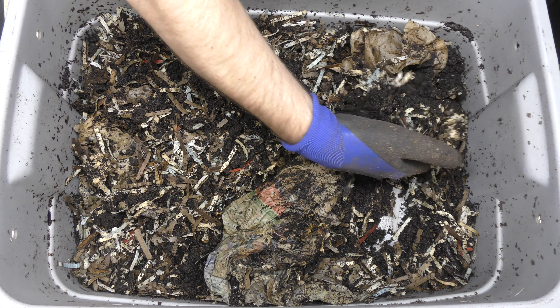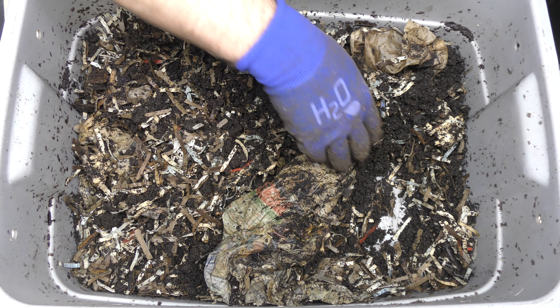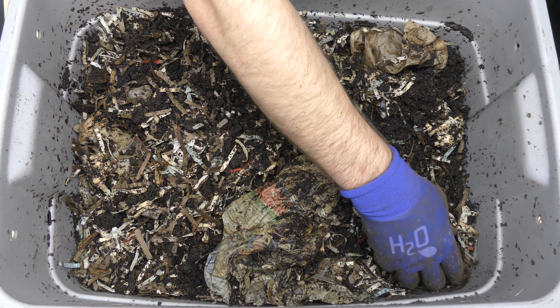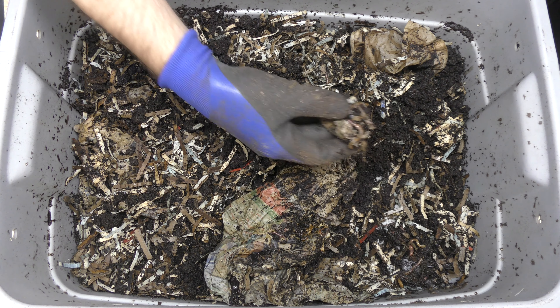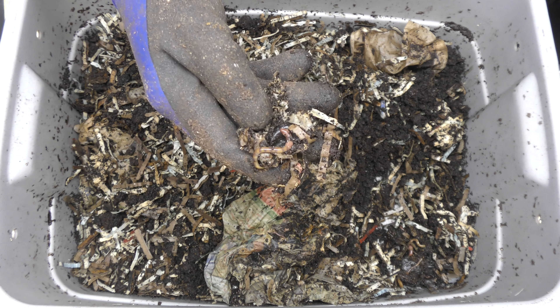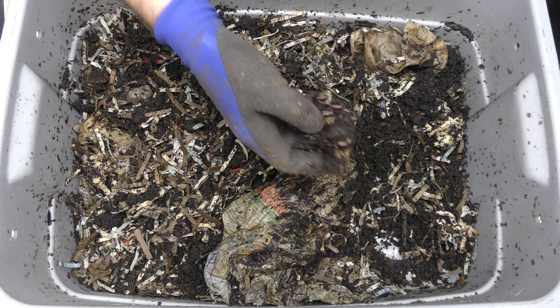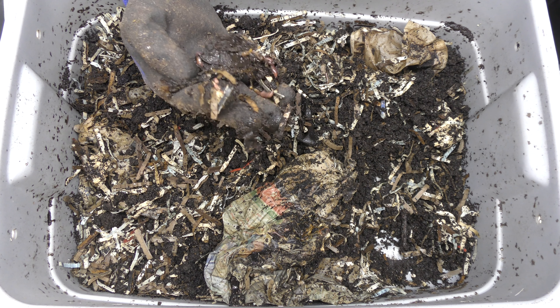Right there on the tip of my finger, if I can get that in focus, is a cocoon. Let's just see if I can move away some of the dirt here that's covering it, but yeah, it's right there — there is a cocoon here. There's actually another one right over here and more. I'm seeing a lot of cocoons in here — that's a good sign.